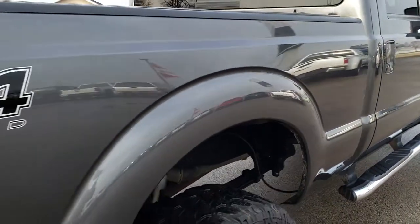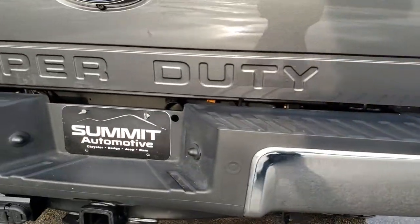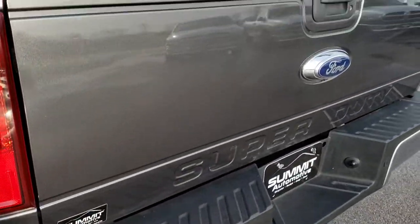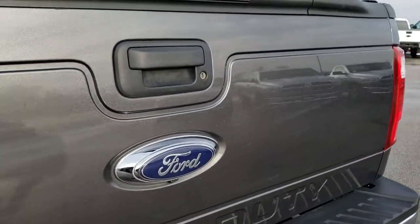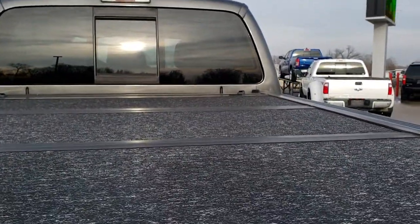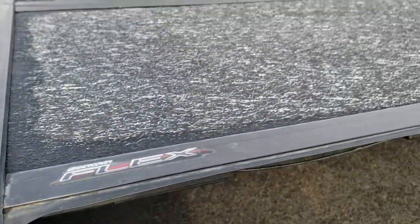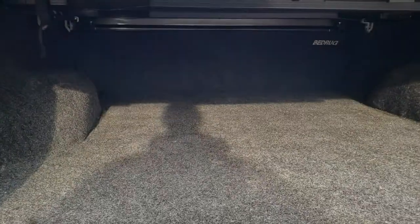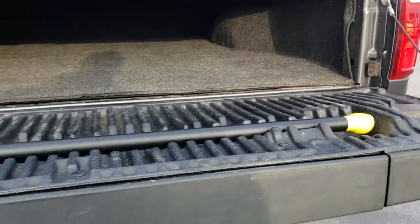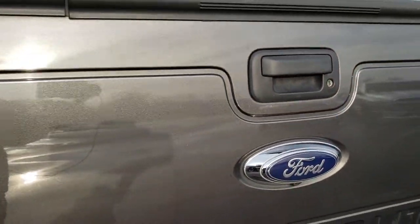Didn't see any dents or dings on the box. It does have the FX4 off-road package, which gives you the skid plates. Full towing package, which includes a receiver hitch, 4-pin and 7-pin wiring, and backup sensors. The tailgate is in really nice condition — it has a locking tailgate and backup camera. It has a hard fold-up tonneau cover; this is an UnderCover Flex model, in really nice condition. It does have a bed rug in the back and the tailgate step assist. The tailgate shuts nice and solidly.